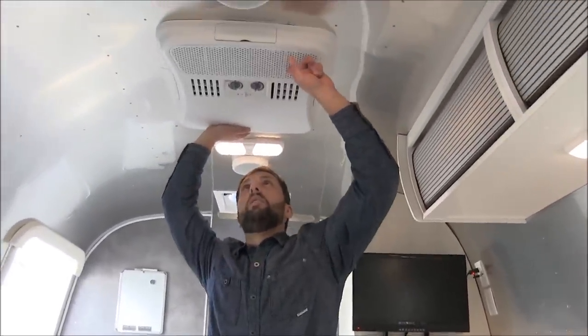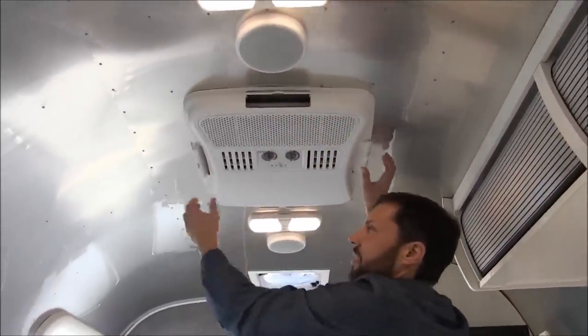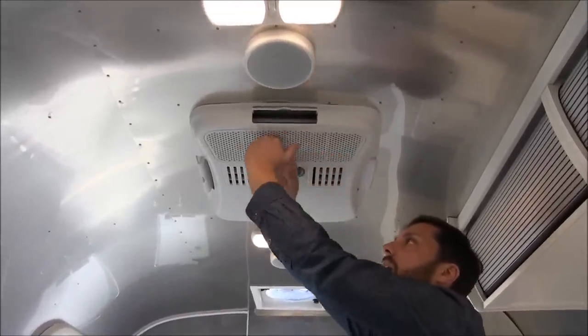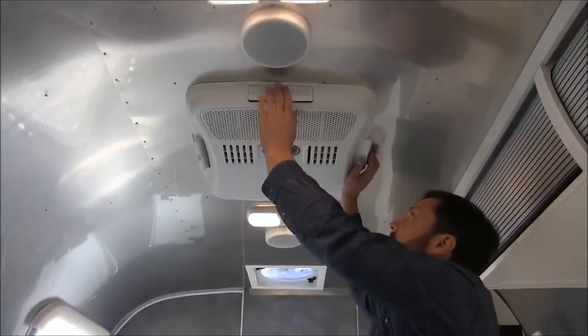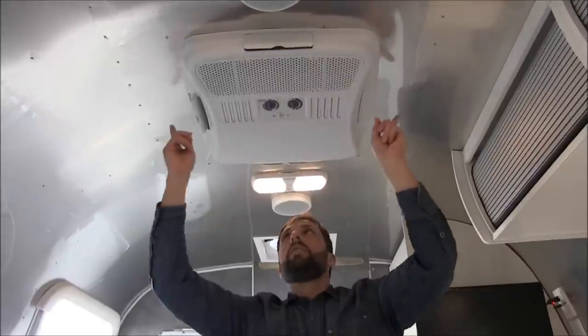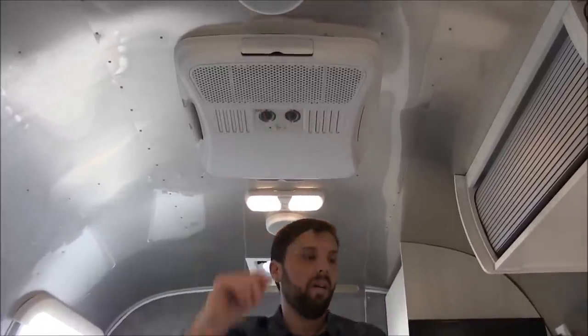The 13,500 BTU air conditioning has different vents to distribute air throughout the trailer. There's an intake here with a little screen you'll need to clean periodically for lint. You have an option to dump air straight down, and there are dials for warm, cool, and different fan speeds.